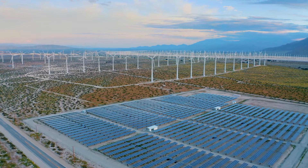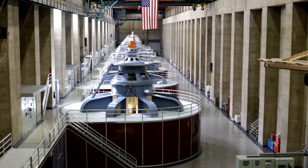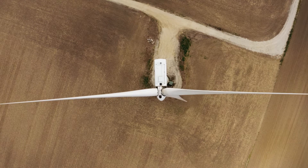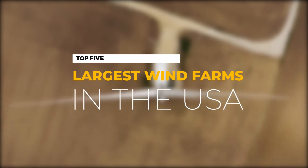The U.S. is one of the countries that has been a forerunner in embracing renewable energy. Although hydropower remained the U.S.'s largest renewable energy contributor, the country's wind energy is the second largest source of clean energy. Below we take a look at the five largest wind farms in the U.S.A.